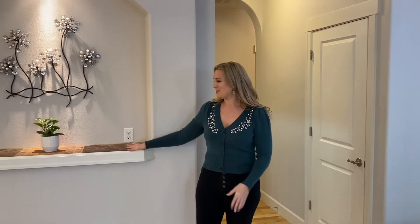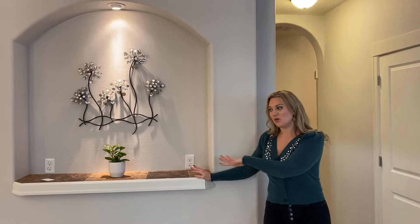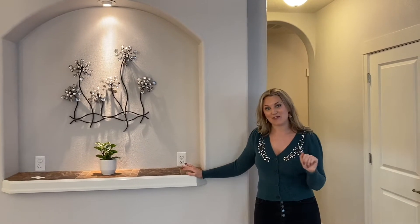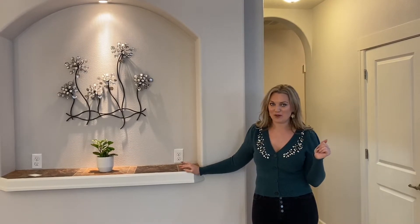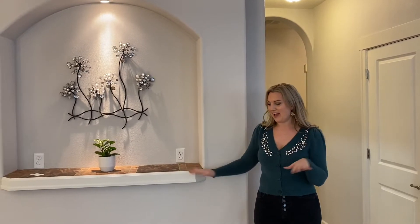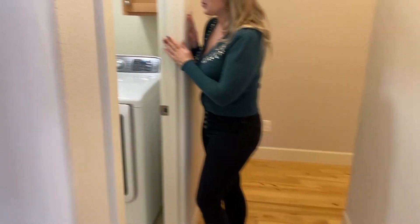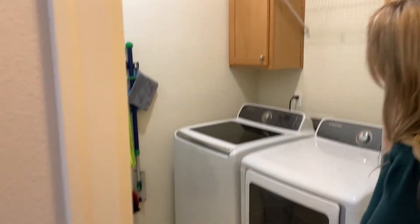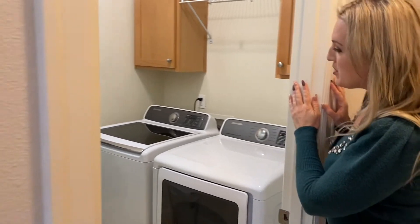This is a gorgeous open concept floor plan with a cute little built-in. What I also want to mention is the whole entire home doesn't have any carpet. For those looking for a non-carpeted home, it's great for pets, has a nice flow, and is easy to clean. You also have a laundry room right off the living room with a washer, dryer, extra cabinet space, and places to put your laundry detergent.